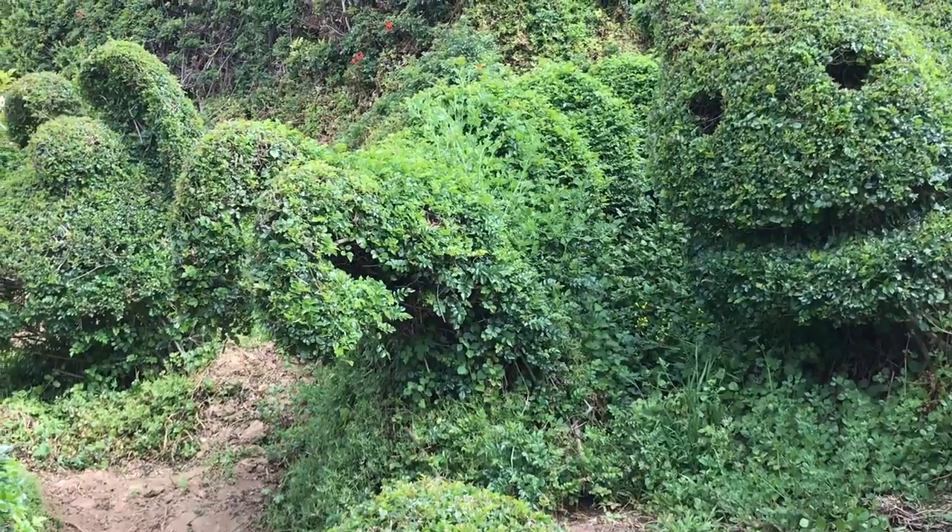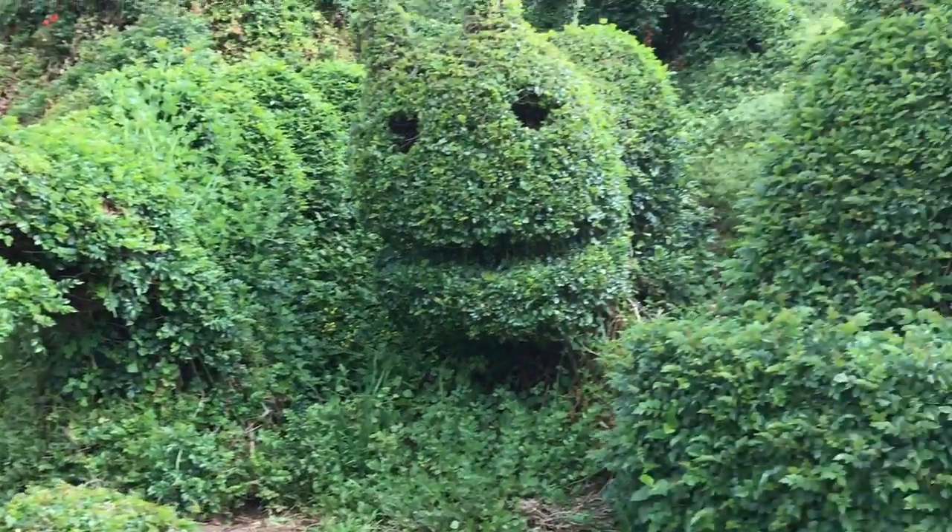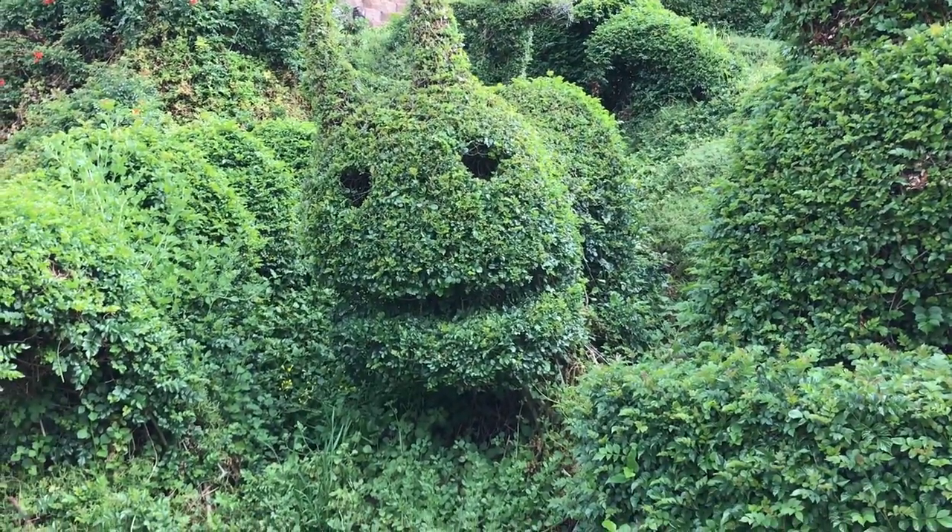There are some very unique topiaries here. Here's a caterpillar, and I don't know what that is.